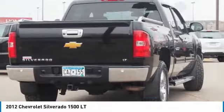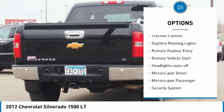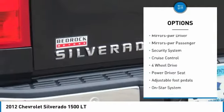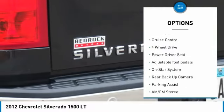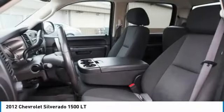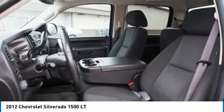Here are some of this vehicle's great options: heated side mirrors, traction control, daytime running lights, remote keyless entry, remote vehicle start, headlights auto off, power mirrors, security system, cruise control.